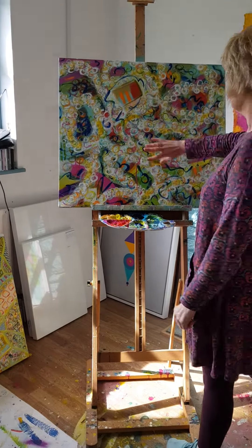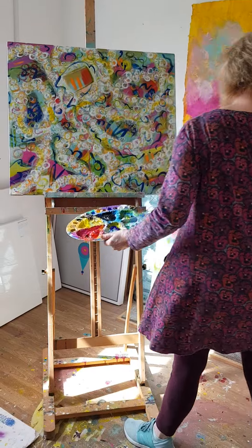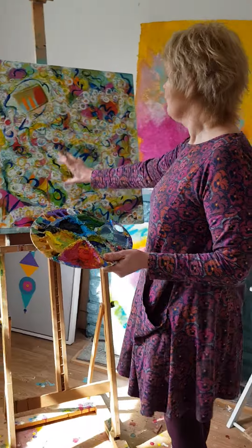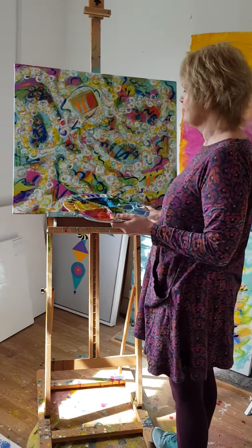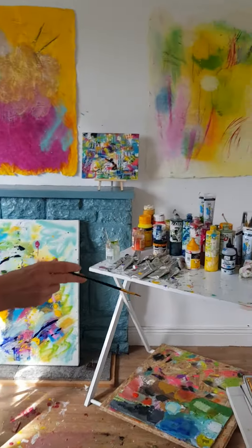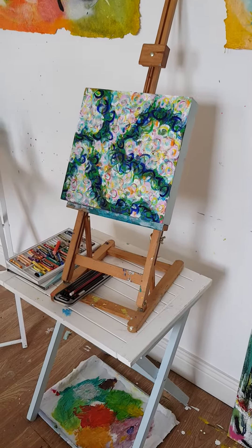I'm working on — I'm just kind of doing lots of walks on the beach, and this is a piece that is inspired by the little rock pools, the surf, the flotsam, and another piece here. I like the seaweed and bits and pieces on the beach.